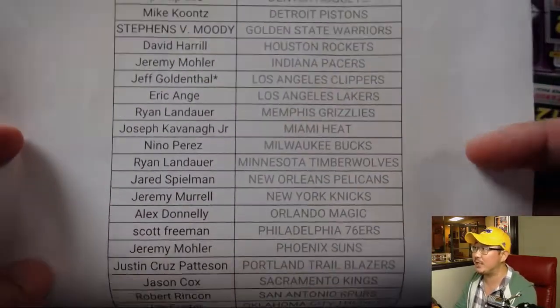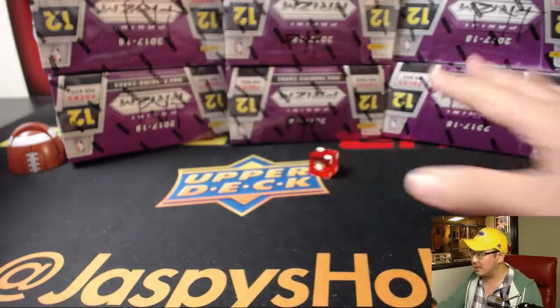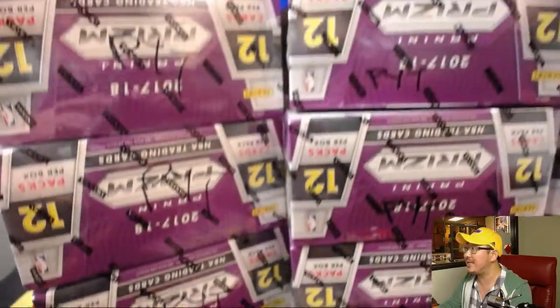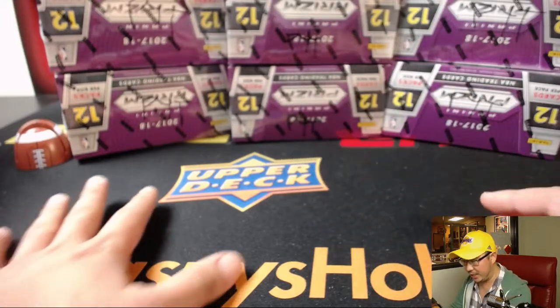Jeff G with the last spot mojo Clippers, and there's everybody else. Now first of all, let's select which stack we're going to do. I marked all of these boxes PYT, so you know they're all from the same case. I don't think there's case hits or anything like that, but might as well keep track of all that.